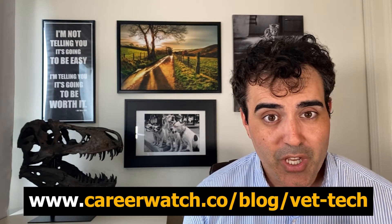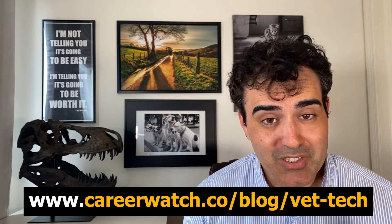Hey everyone, Stephen Hack here with CareerWatch, where we help you with your career search. If you end up enjoying the video, hit the thumbs up to support the channel. All the charts and graphs in this video are available at my blog at www.careerwatch.co/blog/vet-tech for this particular video.